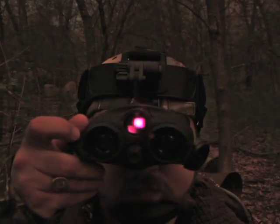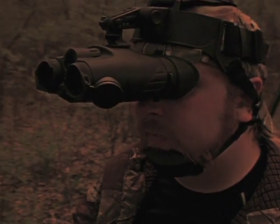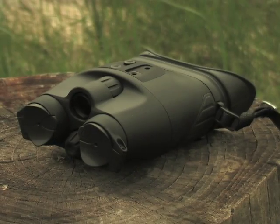Just flip them up and down as needed and you'll see the nighttime world and its animals like never before. Own these and own the night. Get your night vision with big savings right now.